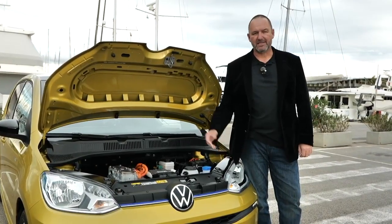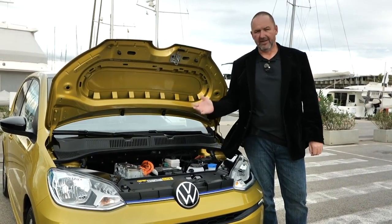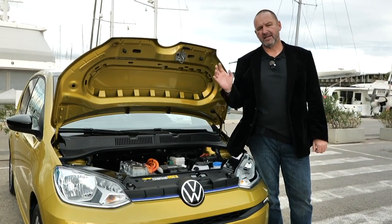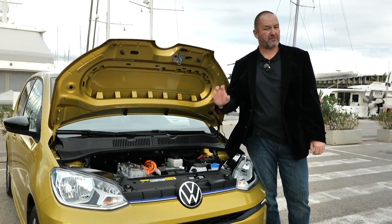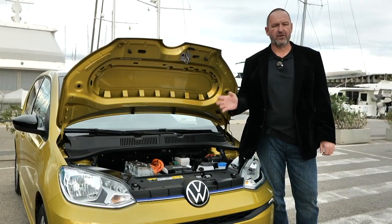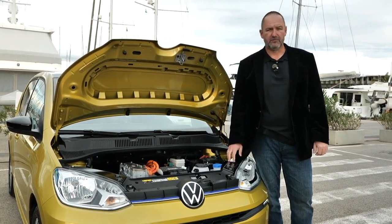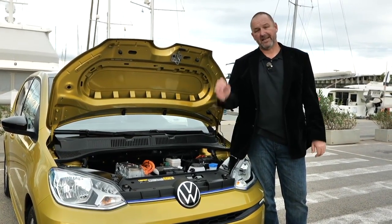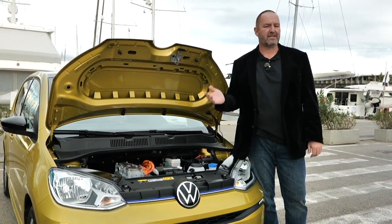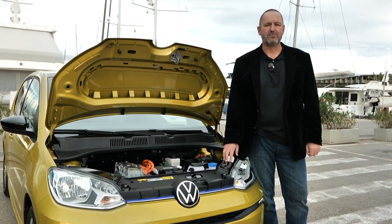The e-up is powered by a 61-kilowatt (83-horsepower) electric motor combined with a single-speed automatic gearbox, delivering a maximum torque of 212 Newton meters from zero revs. The battery capacity is 32.3 kilowatt hours, enough for a maximum range of 260 kilometers. Volkswagen honestly states you should expect between 180 and 260 kilometers depending on your driving style.